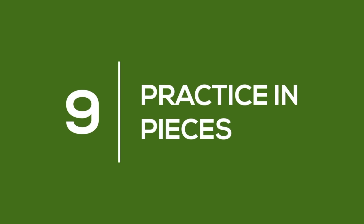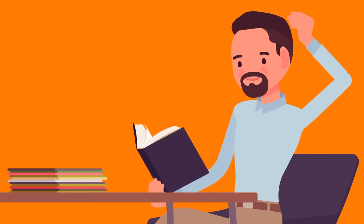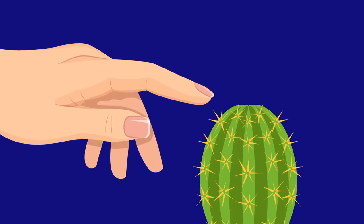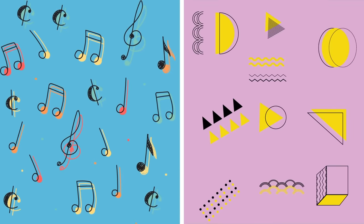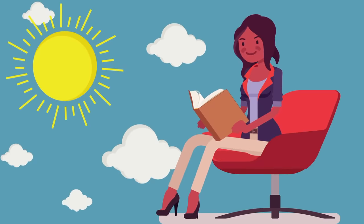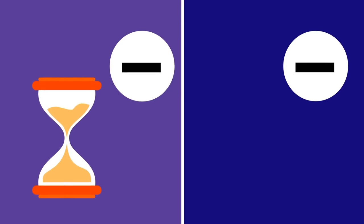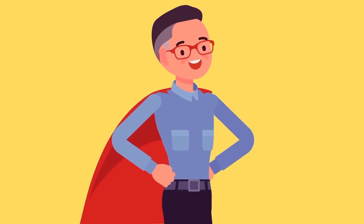Number 9: Practice in Pieces. What happens when you read through all your notes in one sitting? Probably a lot less than you hoped sticks. The human brain isn't designed to store massive volumes of information at the same time. Every day you hear thousands of sounds and see millions of shapes, but your long-term memory is a lot slower. That's why practicing in pieces is such an efficient way to learn. Instead of spending a whole day going through all your notes, just go through a few pages each day. If you spend smaller chunks of time learning small chunks of information, you'll retain a whole lot more.